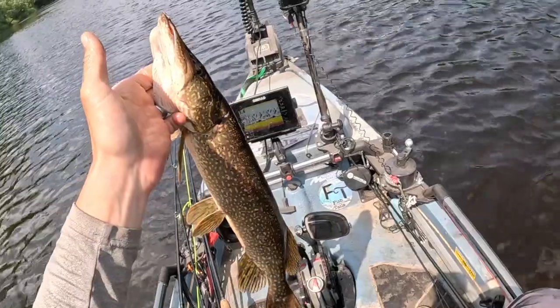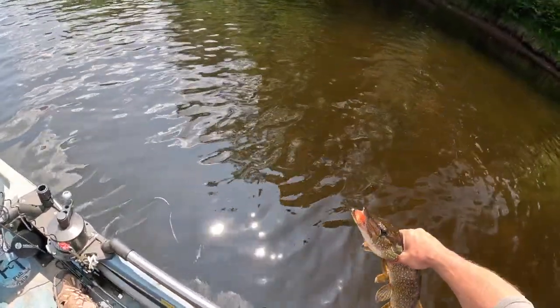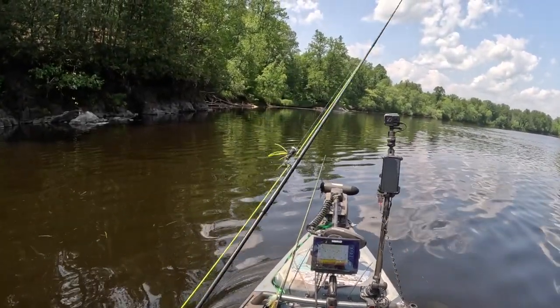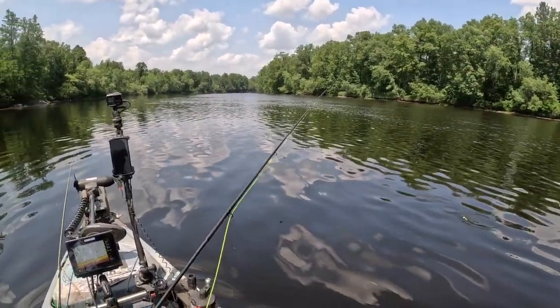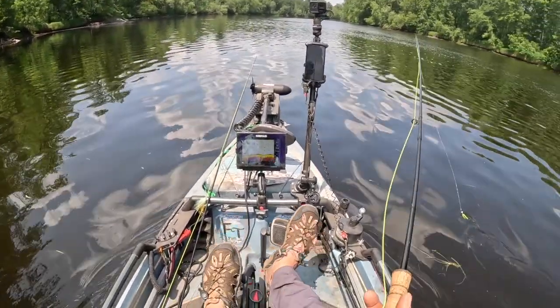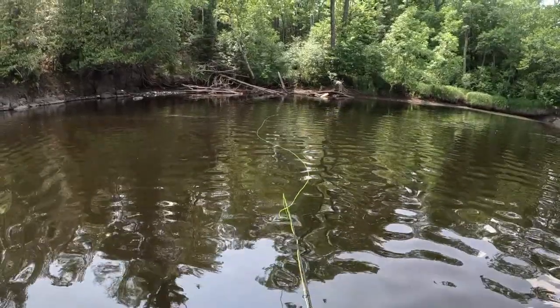I'm seeing a nice little pool here, with possibly some vegetation — I can't quite tell what's on the surface. I think it's time for the popper and the fly rod. Let's hope these fish want to come to the surface — that would be a lot of fun. Came across a beautiful looking pool; it has top water written all over it.